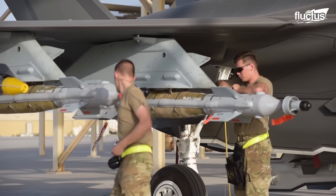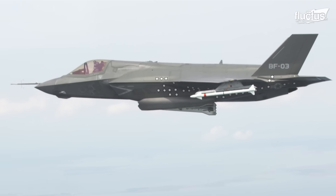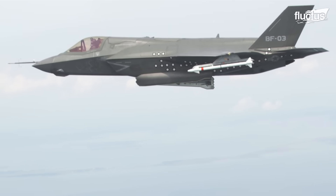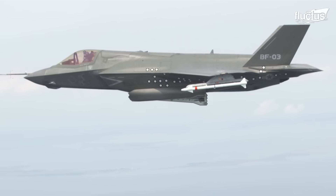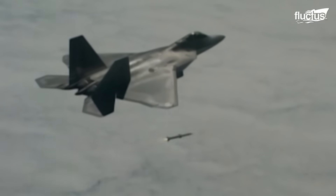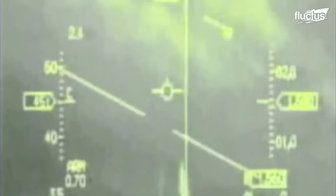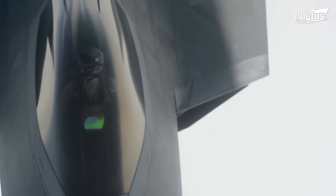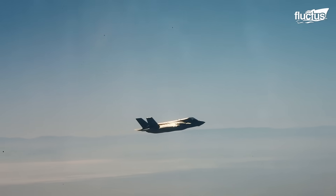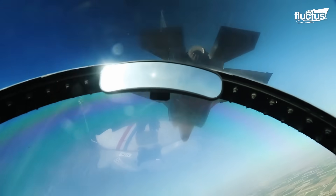The aircraft's versatility is further highlighted in its ability to carry an array of munitions suited for a wide range of mission profiles. In the realm of air-to-air combat, the F-35 is equipped with a range of missiles, including the AIM-9X Sidewinder, the advanced AIM-120 AMRAAM, the AIM-132 ASRAAM, and the future-ready AIM-260 JATM, which is slated for integration. The MBDA Meteor, another formidable addition, is set for integration into the F-35B's arsenal by 2027.